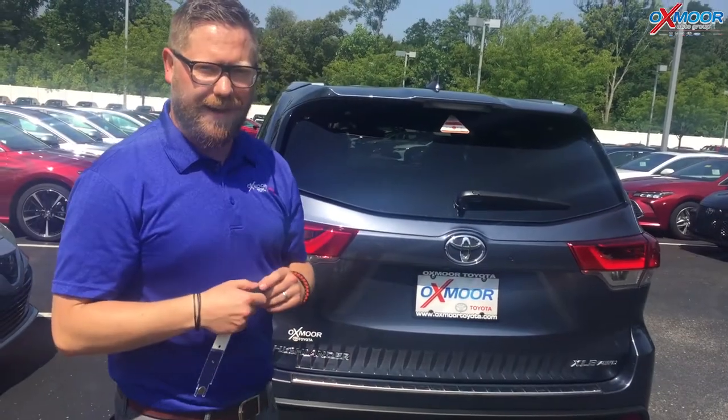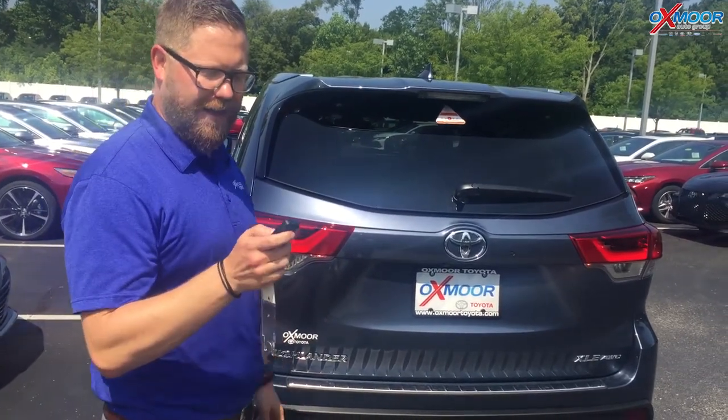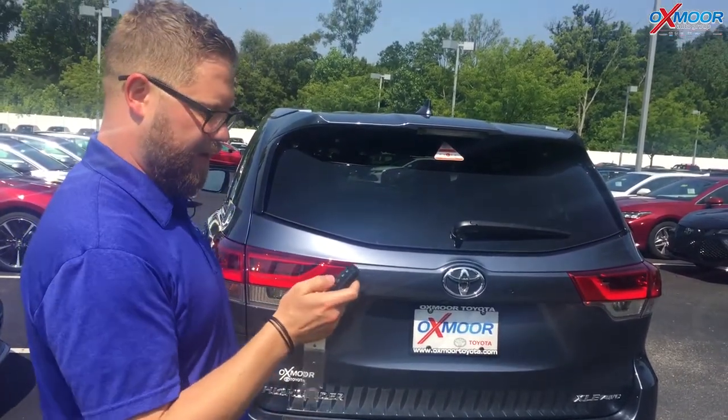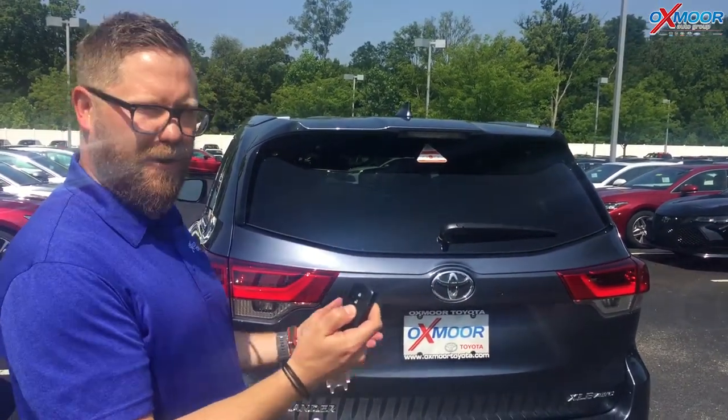So if you come out to your new Highlander that has an automatic back hatch, one of the issues that you might run into — that we get calls about here at the dealership, here at Oxmoor Toyota — is when trying to open this back hatch, you hold the button and it just beeps at you. It won't open up.